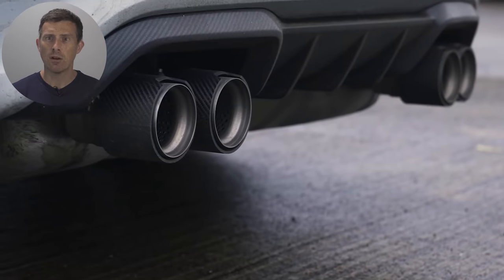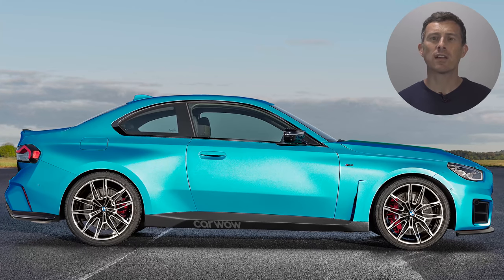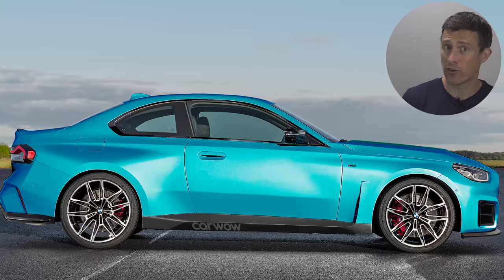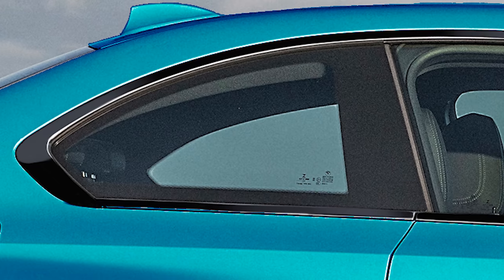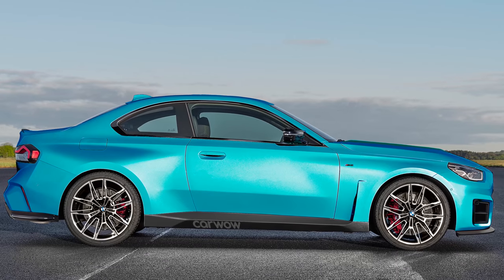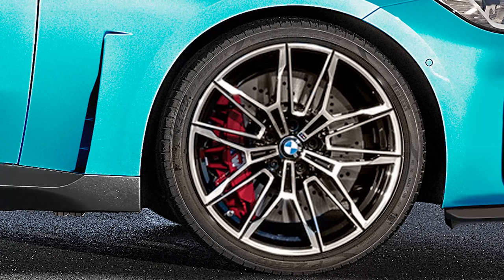But the M2 won't just borrow bits of the M4's engine — it'll copy parts of its design too. I'm talking about things like the aerodynamic M-style mirrors, new side skirts and extra black trim. It'll also be a lot lower than the standard 2-series coupe, and it'll come with a range of new alloy wheels.